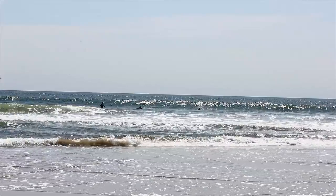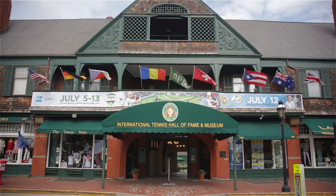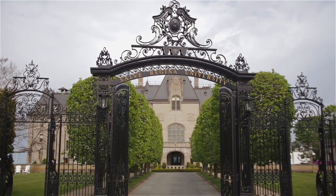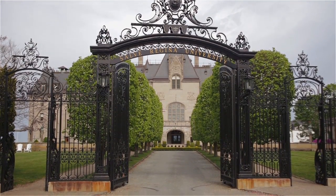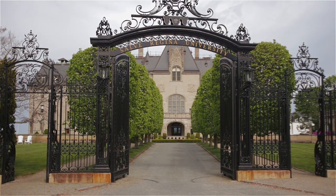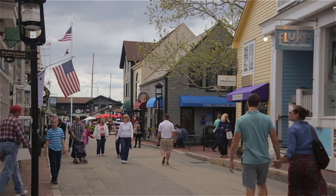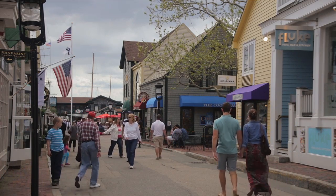Just a mile from Easton's Beach and the Tennis Hall of Fame, the home is only a short drive to Salve Regina University. Enjoy wine tastings at Newport Vineyards, stroll along the cliff walk, and share dinners at some of the best restaurants in the state, all with easy access to Providence and Boston highways.